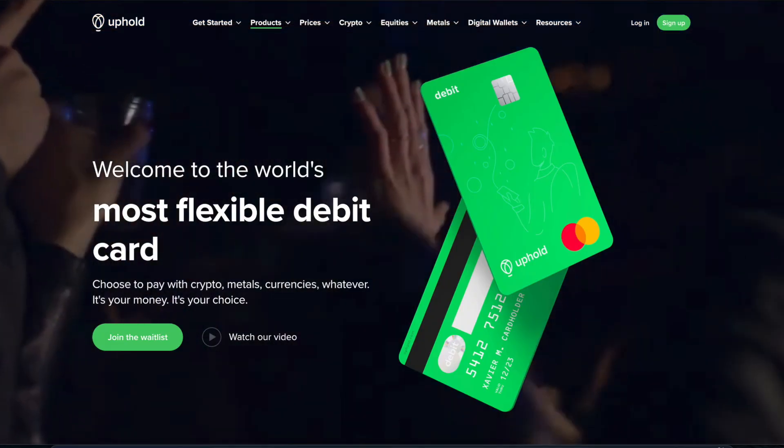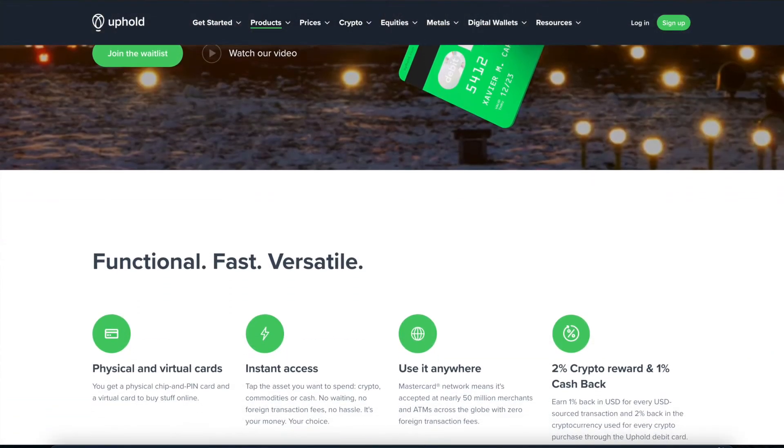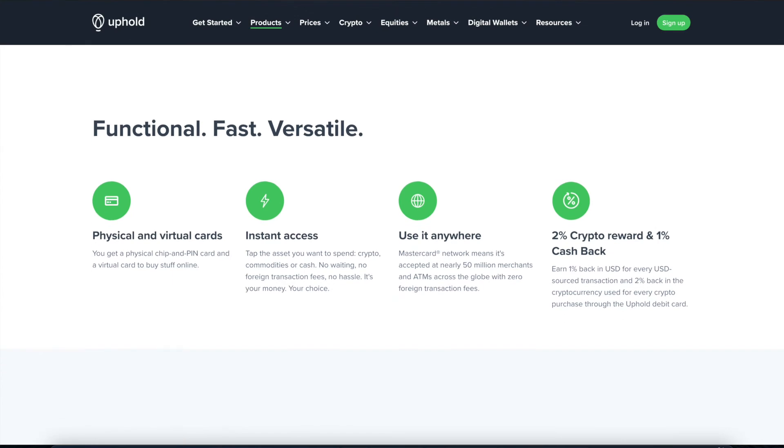The fourth card on this list is the Uphold Mastercard. Now this card is not available yet, but you can join the waitlist to be notified of its release date. You can use this card at almost 50 million different merchants and ATMs around the world, but just note that there is a 3% international transaction fee that will be charged to the card.